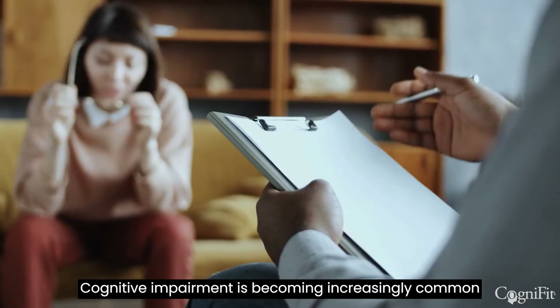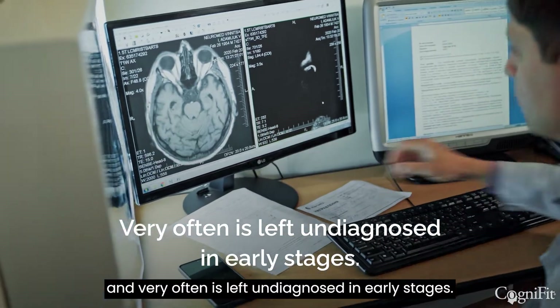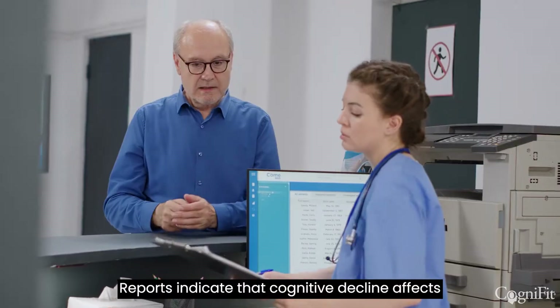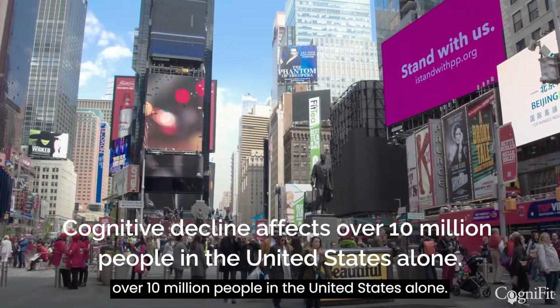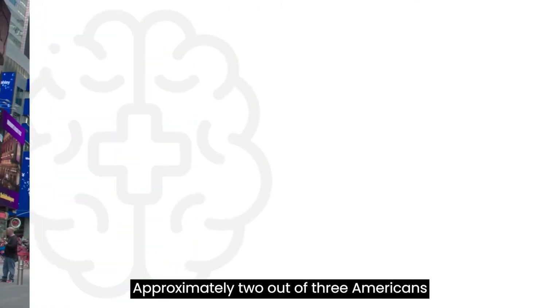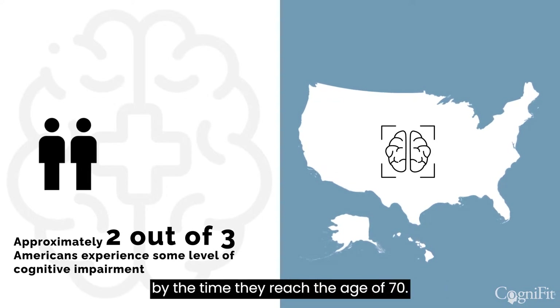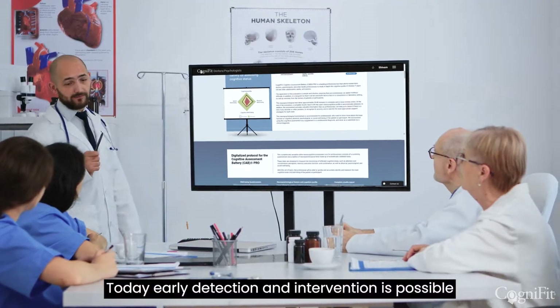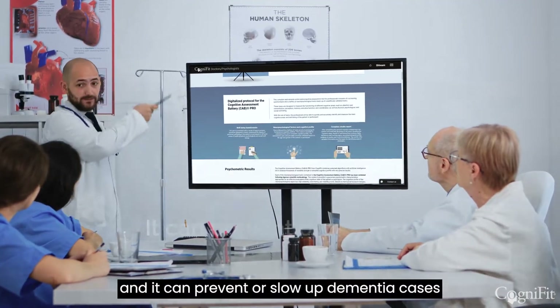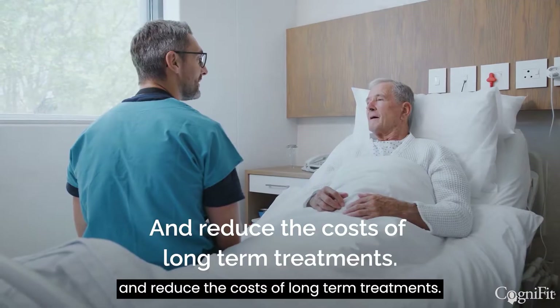Cognitive impairment is becoming increasingly common and very often is left undiagnosed in early stages. Reports indicate that cognitive decline affects over 10 million people in the United States alone. Approximately 2 out of 3 Americans experience some level of cognitive impairment by the time they reach the age of 70. Today, early detection and intervention is possible, and it can prevent or slow dementia cases and reduce the costs of long-term treatments.